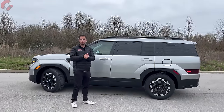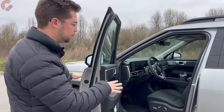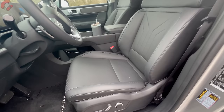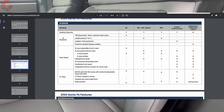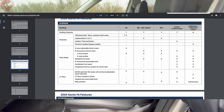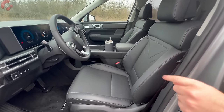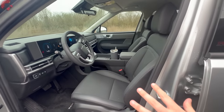Inside, they all have smart entry. The base model comes with cloth seats. The SEL upgrades to HTex leatherette — an honestly pretty realistic faux leather that feels very supple. The Limited gets real leather, and the Calligraphy gets a fancier grade of Napa leather. So there are different seating configurations depending on your trim level.